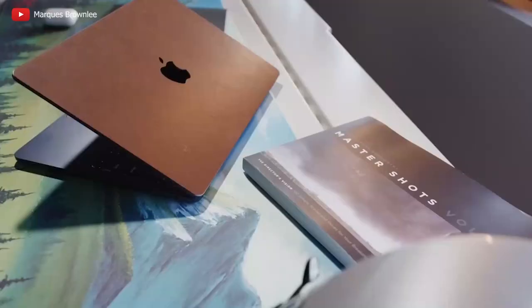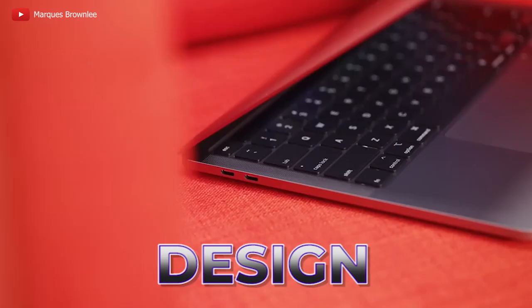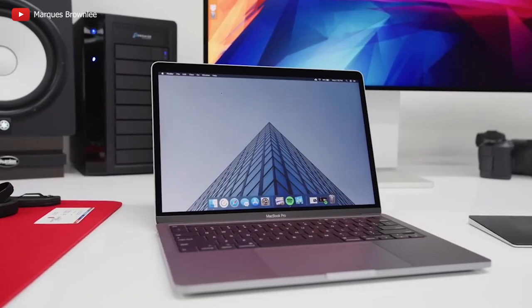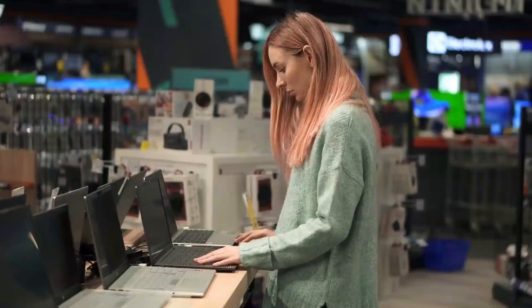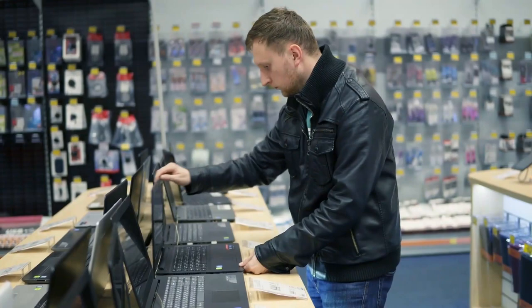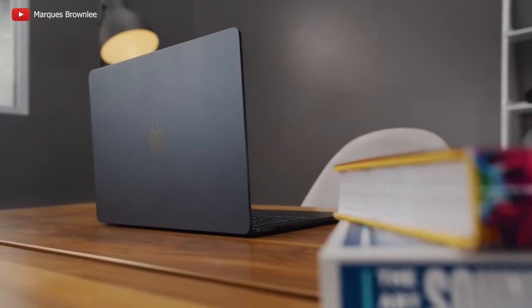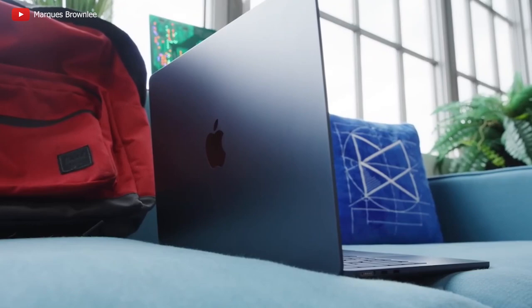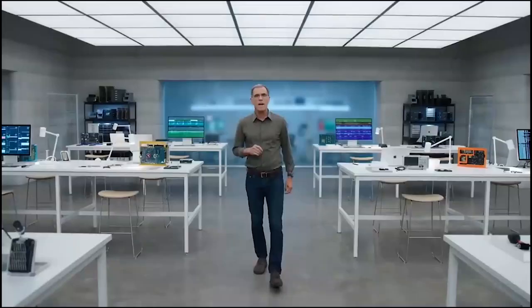Apple's previous MacBooks were undeniably remarkable, captivating users worldwide with their sleek design, powerful performance, and enduring battery life. They held the throne as the go-to laptops, but their reign was not without blemishes — costly and challenging to upgrade, they left some longing for more. Powered by the groundbreaking M3 chip and boasting a staggering 20% speed increase over the M2, the new M3 Macs elevate performance to new heights. With prices more affordable than ever, they're a dream come true for the budget-conscious.